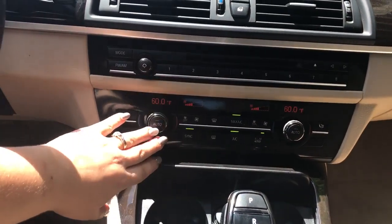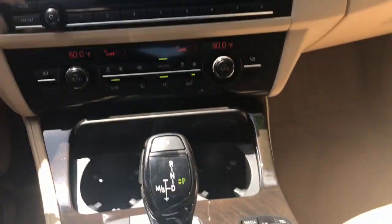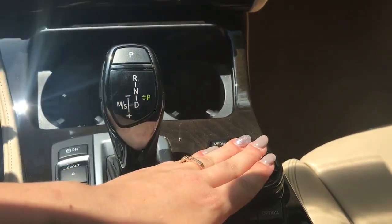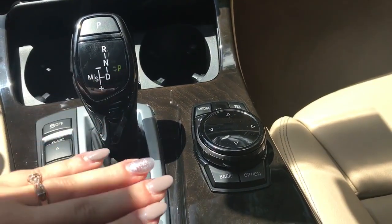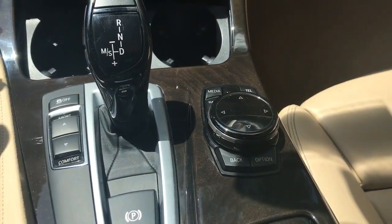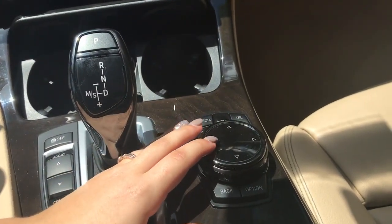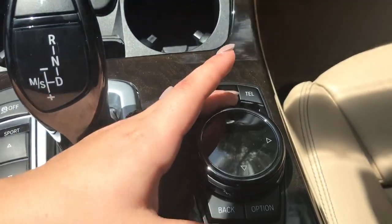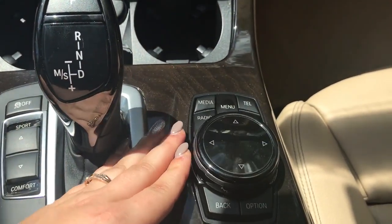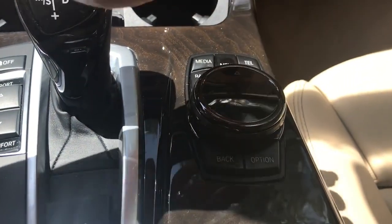You have dual-zone climate control to adjust intensity and temperature on both sides of the vehicle independently. Everything with iDrive is done right here — turn to go through a list or menu, then push down to select. There's also a touchpad for writing addresses. You have shortcuts for menu, telephone, media, radio, map, back, and options. Tilting right gives more options like split screen or profile changes; tilting left goes back to the main menu.